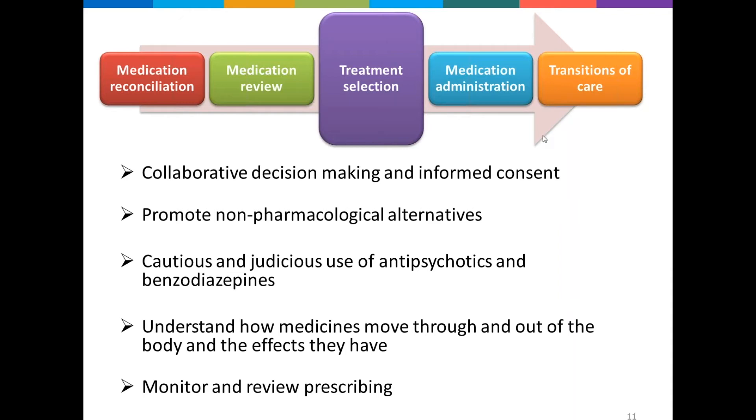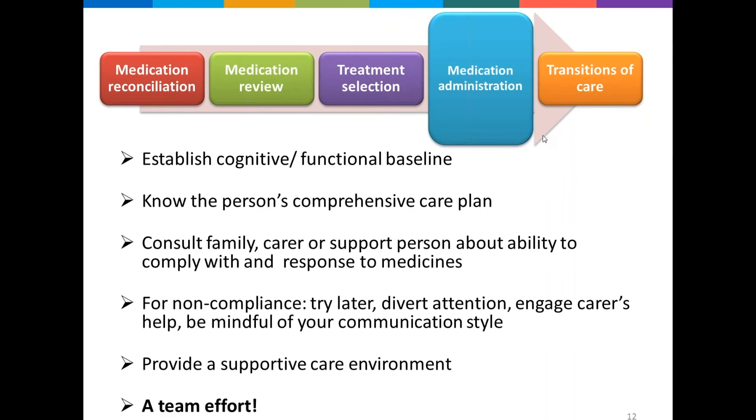Moving through to medication administration — as we saw in Joy's case, as part of her delirium she was refusing some of her doses. Having strategies around how to manage these situations is quite important. Anne, from a nursing perspective, what can you advise on how to handle these situations?